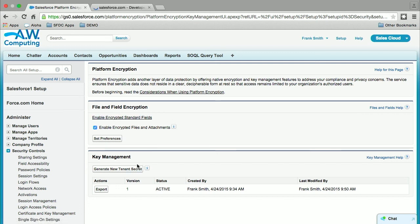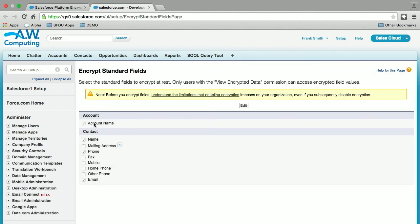I already have set up the key — I just hit a button here to create the key. I also enabled encryption on a few fields, including the account name, the contact name, phone, and email address.